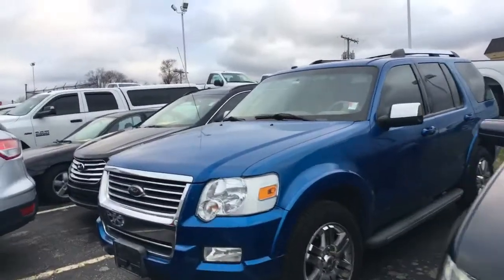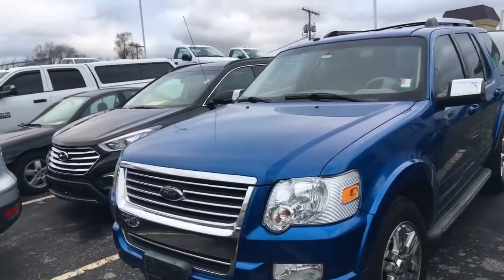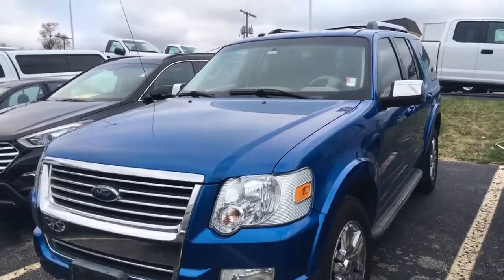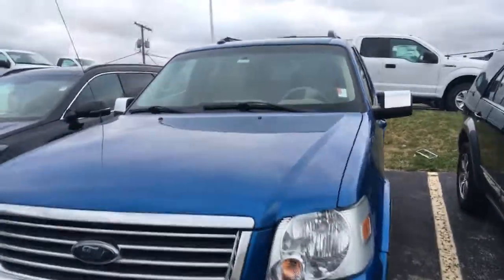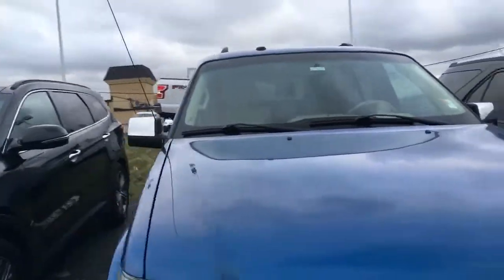Hey Mandy, it's Jake with ShineMission4. I just want to show you a few of my fresh trades that just came in. This is that 2010 Ford Explorer Limited we had talked about. Super nice vehicle, in incredible shape, only 99,000 miles on it.